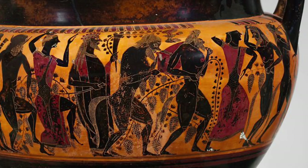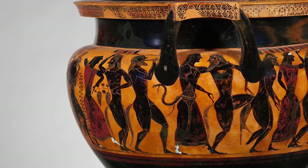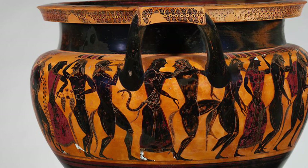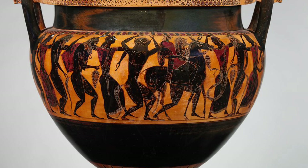Hephaestus, the divine smith, was the son of Hera and Zeus. Because he was born lame, his mother cast him out of Olympus. In revenge, Hephaestus fashioned a throne that held Hera fast when she sat on it. Only Hephaestus could release her. Therefore, he was given wine and escorted to Olympus by Dionysos, the god of wine, accompanied by his male and female followers, the Satyrs and Maenads.